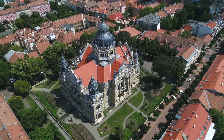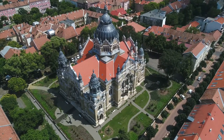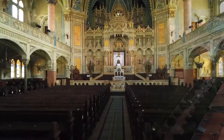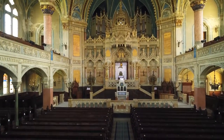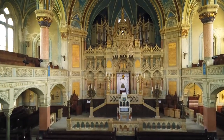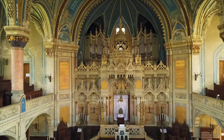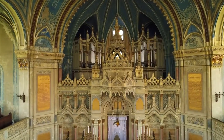The New Synagogue was built in favorable times, when the financial means of the Jewish community in Seged were met with the architectural innovations of the era, most importantly reinforced concrete. Eclectic in style, the New Synagogue uses Romanesque, Gothic, Byzantine and Baroque details united in an Art Nouveau interpretation.